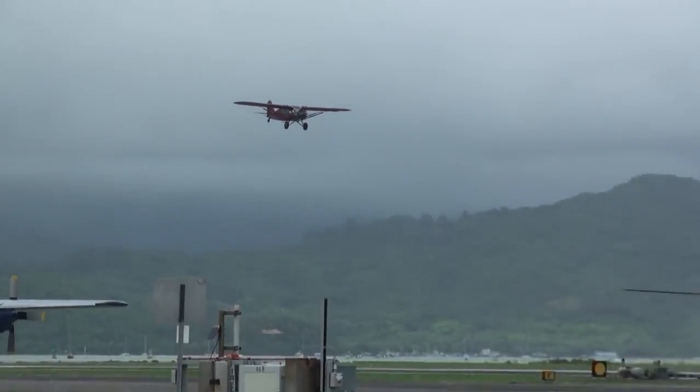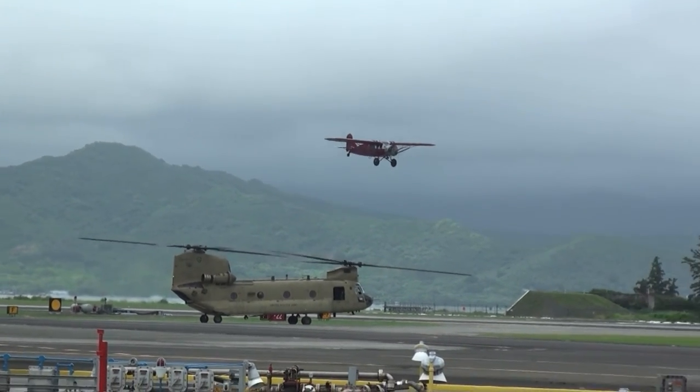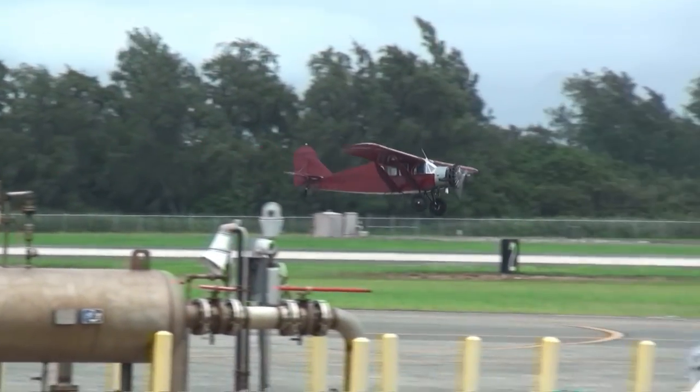By the way, if you have a friend that is an employee or a retiree for Hawaiian Airlines, you can take these rides in the biplane. They're operated now as a courtesy to all of our employees and retirees.